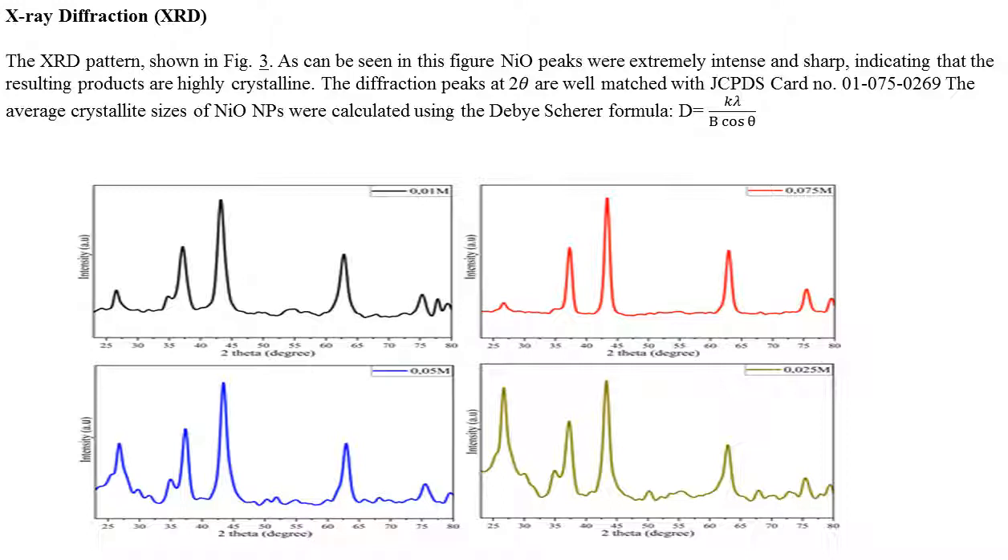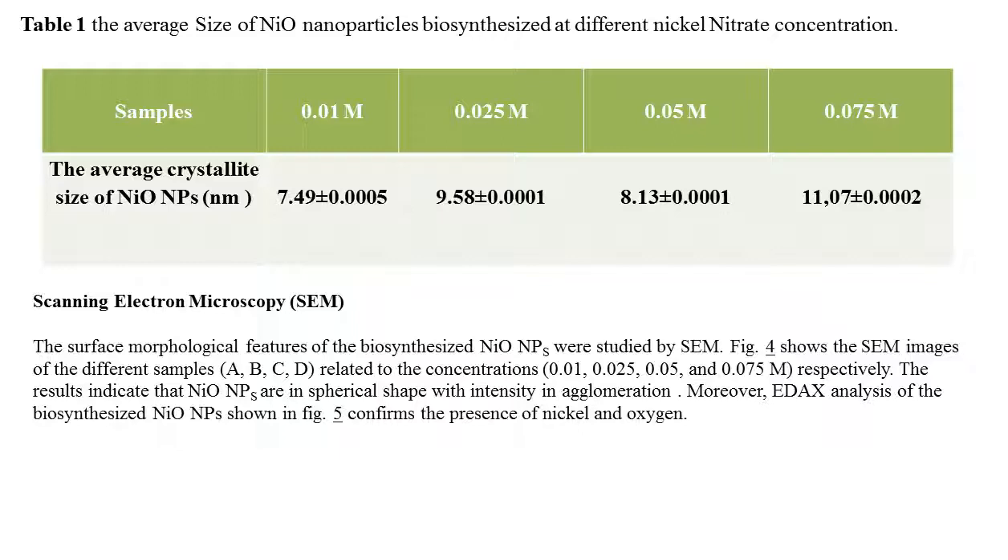XRD Analysis: The XRD pattern shown in Figure 3 reveals that nickel oxide nanoparticle peaks were extremely intense and sharp, indicating that the product is highly crystalline. The diffraction peaks at 2θ are well matched with the JCPDS card. The average crystallite size of nickel oxide nanoparticles was calculated using the Debye-Scherrer formula. Table 1 displays the average size of biosynthesized nickel oxide nanoparticles at different nickel nitrate concentrations.